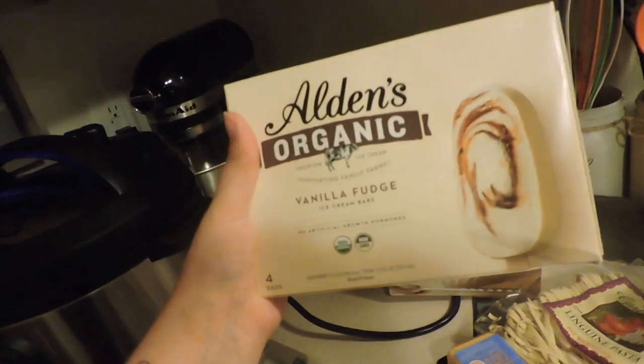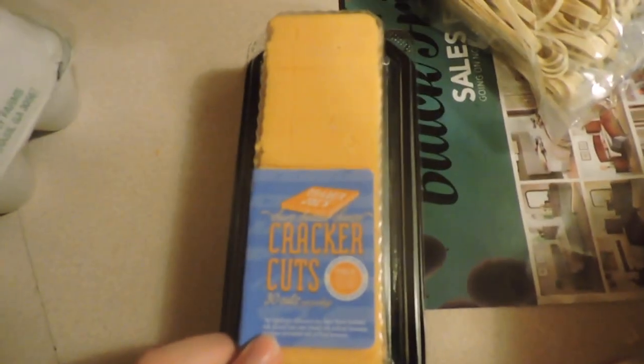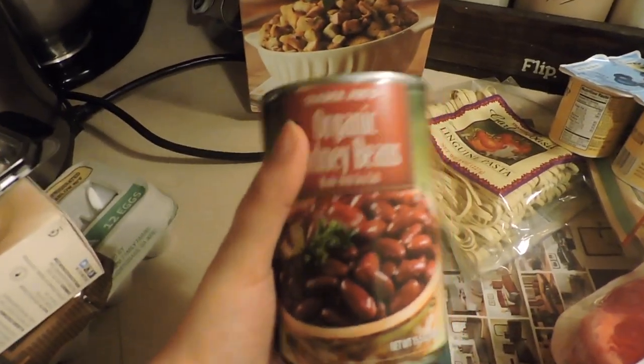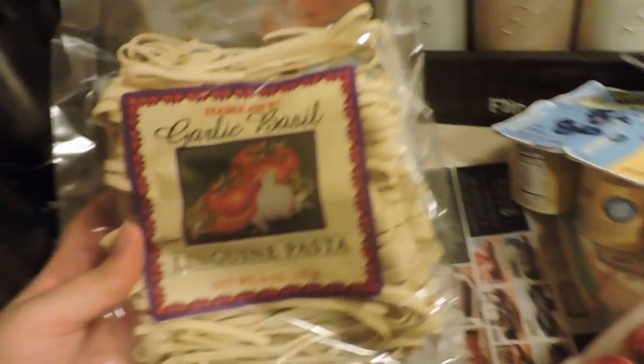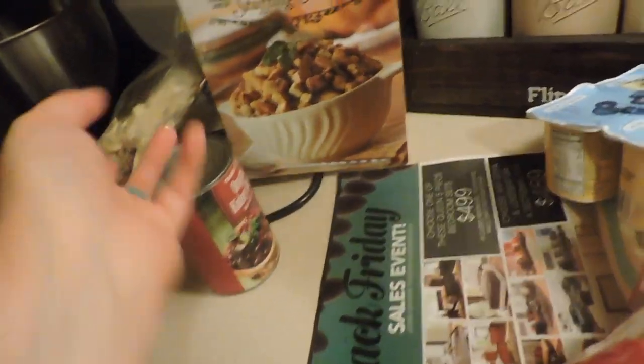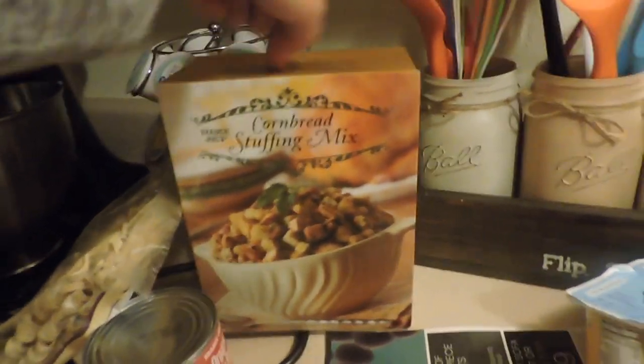I got some farm fresh eggs — a dozen — some chunky chocolate chip cookie dough, some vanilla fudge ice cream bars from the commissary, some cracker cuts from Trader Joe's, some kidney beans for my red beans and rice — I love that — and some garlic and basil linguine pasta for my alfredo, and cornbread stuffing for Thanksgiving.